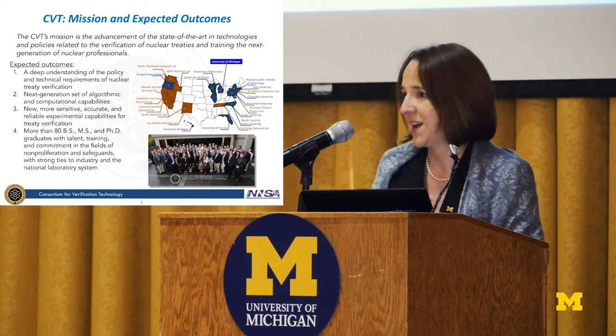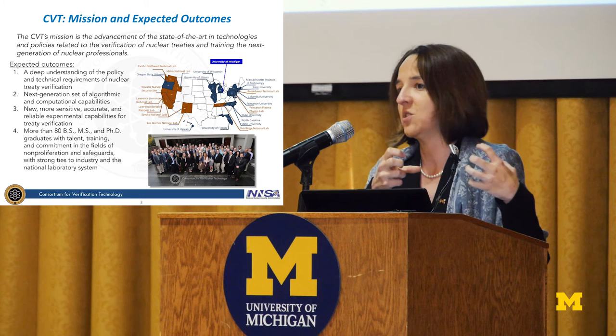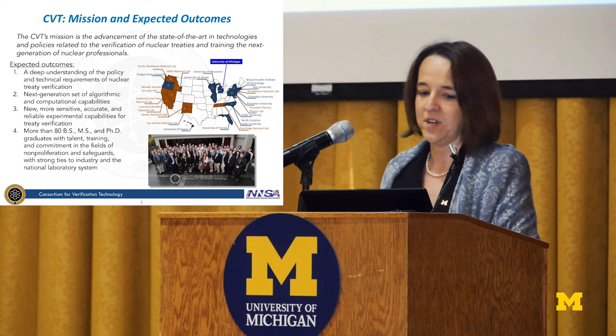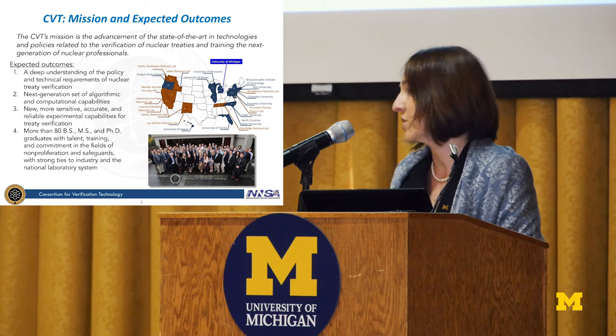It's a five-year project, and we're just finishing the second year with three more years to go. At the end of five years, we'll have a deep understanding of policy and technology. In addition to technology development with scientists working at the labs, we have a strong connection with a policy component. We're working on next-step algorithms, computational capabilities, and new, more sensitive and accurate detection systems and experimental capabilities needed for verification.